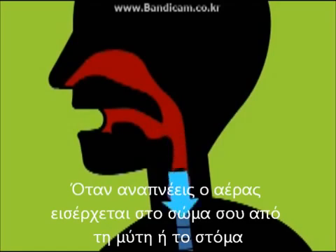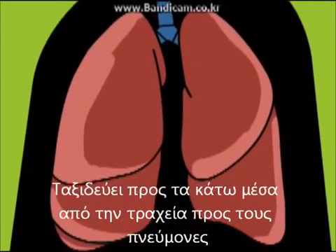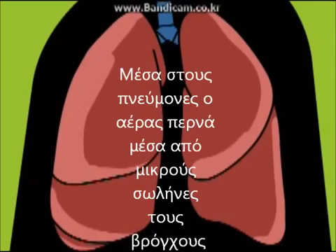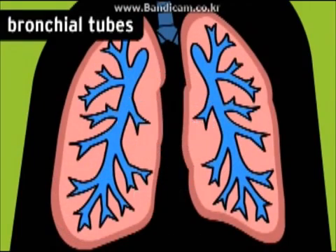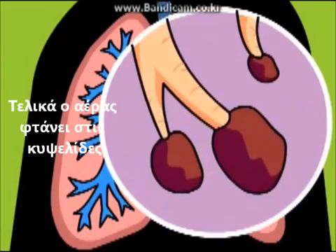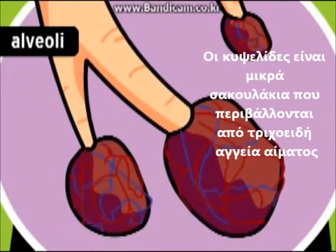When you inhale, air enters your body through your nose or your mouth. It travels down the trachea, or windpipe, to your lungs. Inside the lungs, air moves into smaller and smaller passages called bronchial tubes. Eventually, the air spreads to the alveoli.